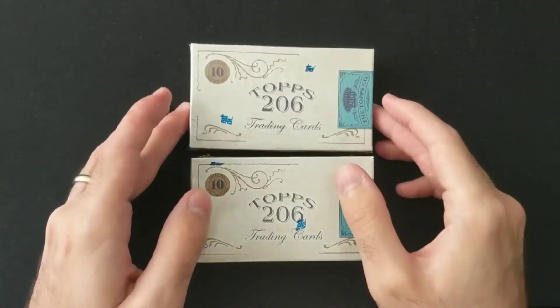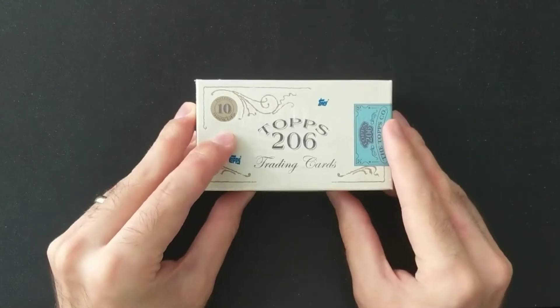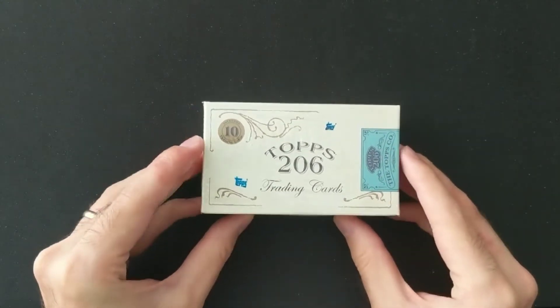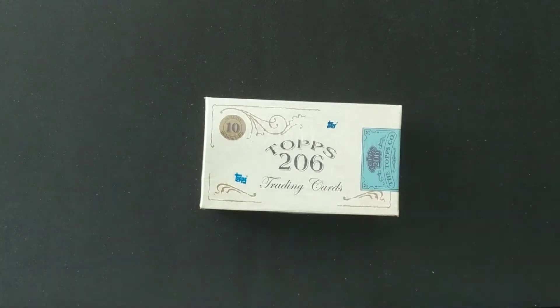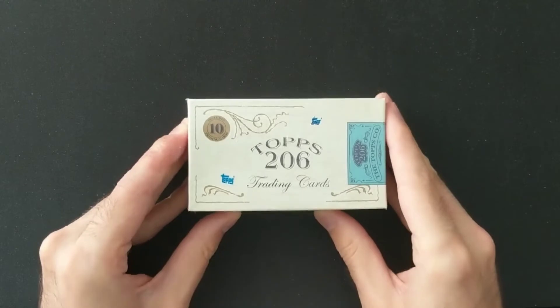The interesting thing with these — there are only 10 cards in each box — is that they are going to include image variations based off the original tobacco products that originally sold the T206 set. Originally there were 16 different tobacco products that included the cards, and in this product they have chosen to use eight of those as variations.